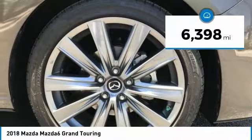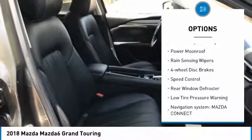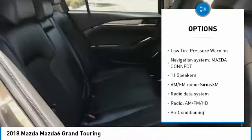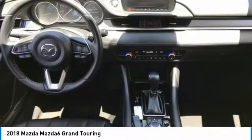This vehicle has less than 7,000 miles. Here are some of this vehicle's great options: electronic stability control, brake assist, traction control, remote keyless entry, power moonroof, rain-sensing wipers, four-wheel disc brakes, speed control, rear window defroster, and low tire pressure warning.